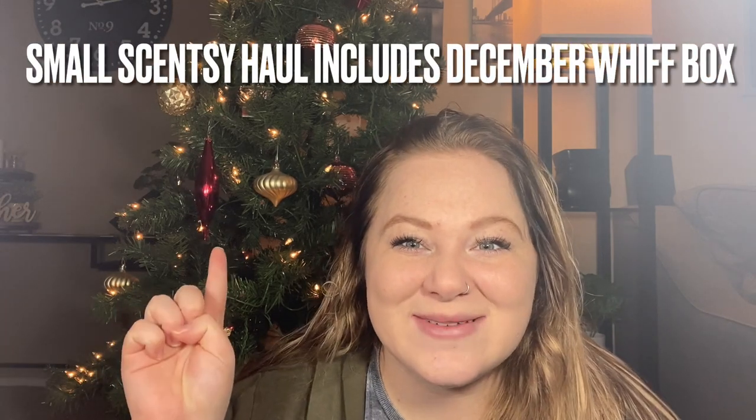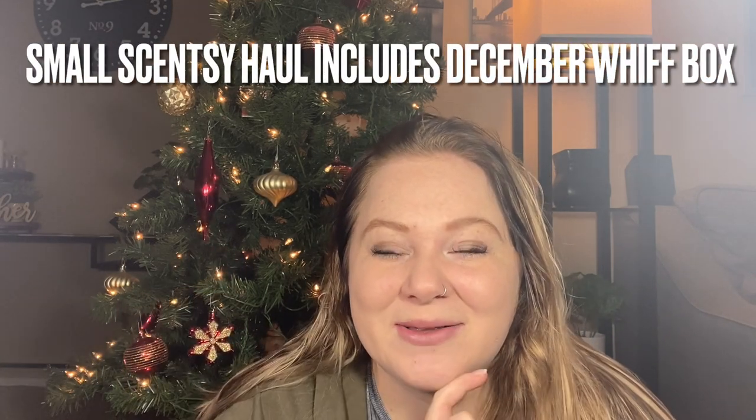Can you believe it's December? The ornaments on my Christmas tree are swinging around a little bit because I'm tapping it when I get all excited and talking.